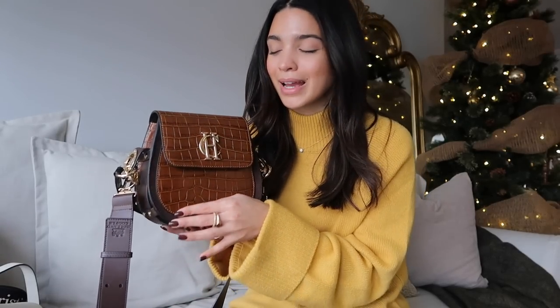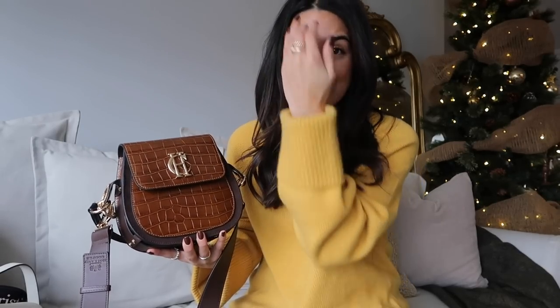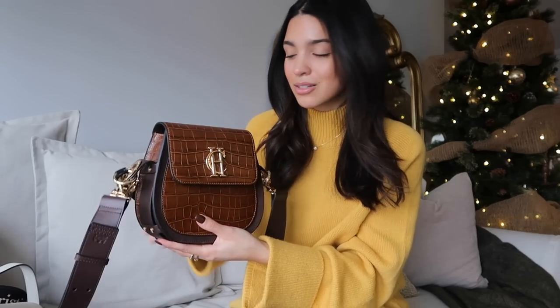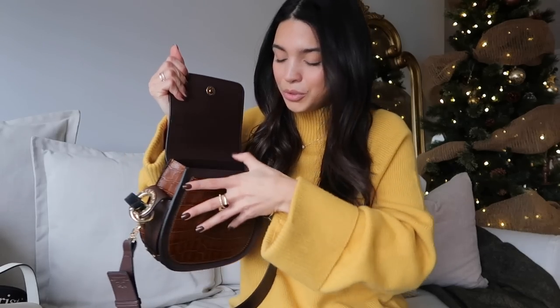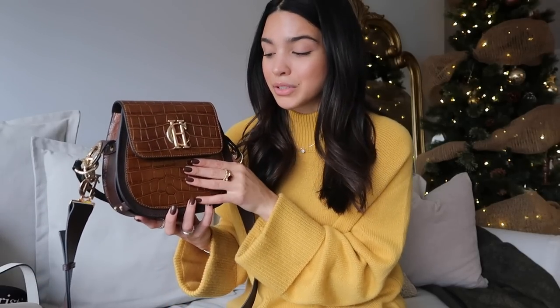The last bag is my Holland Cooper saddle bag — I wore it so much in summer, continued into fall, and I'm still wearing it heading into winter. It has both a top handle and crossbody, beautiful space inside, and the quality is stunning for how much I've worn it. Holland Cooper getting into bags is really exciting because the quality is amazing at such great price points.